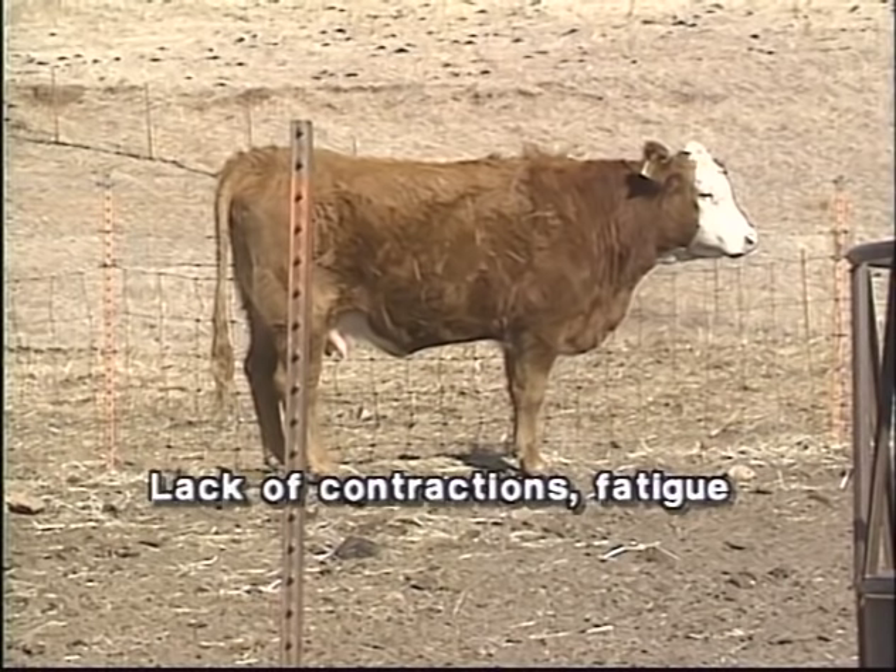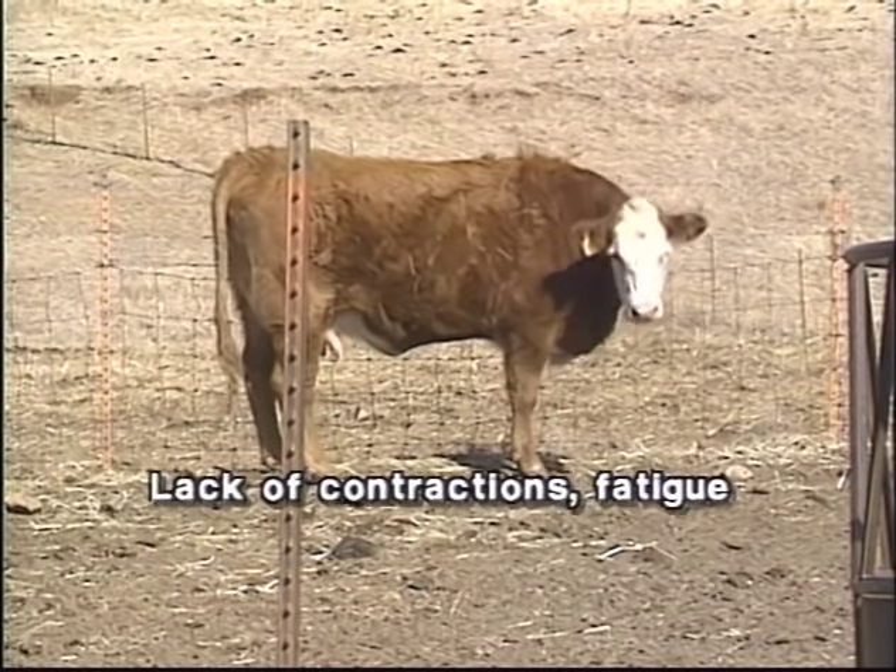A third cause of dystocia could be lack of uterine contractions or uterine fatigue. OSU veterinarian Dr. Larry Rice explains: We don't know exactly why uterine fatigue or uterine inertia occurs — it can be due to hormone imbalances, or simply from fatigue itself, where the cow has been attempting to deliver a calf for some time and can't. Another cause would be low calcium such as in milk fever or grass tetany. In any case, the uterus simply does not contract often enough and strongly enough to propel the calf into the birth canal. These problems are not easy to diagnose, and if a cow goes for some time without delivery, you certainly need to call the veterinarian and get this problem corrected.